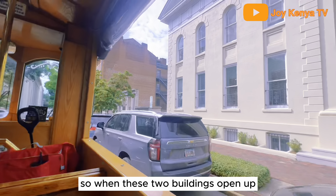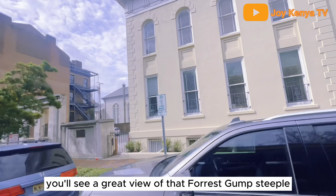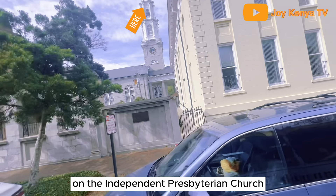When these two buildings open up, you'll see a great view of that Forrest Gump steeple on the Independent Presbyterian Trail.